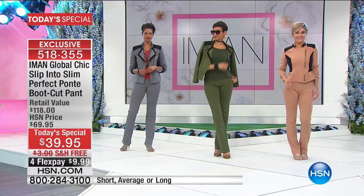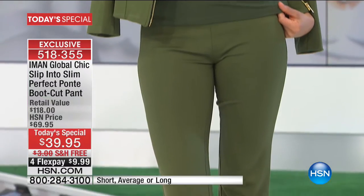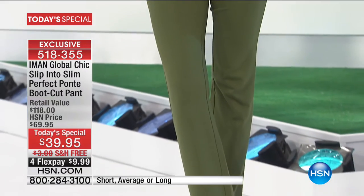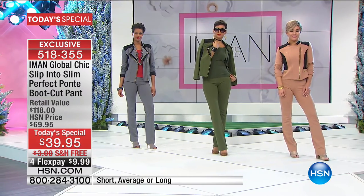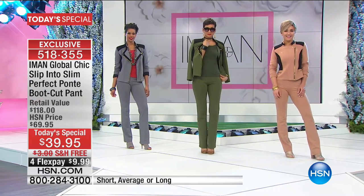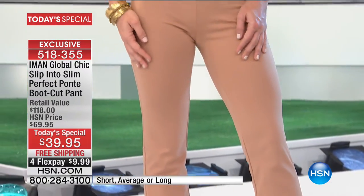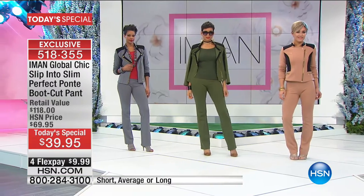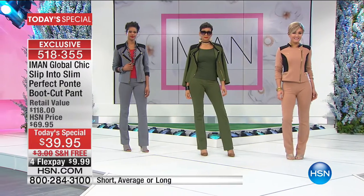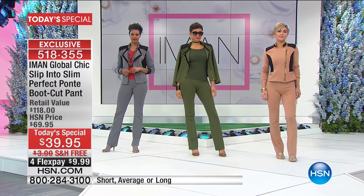50,000 sold! That's in two shows only, three inseams, all sizes, with the hidden mesh smoothing panel and perfect ponte fabrication. I don't care what body shape you are, it will make you look and feel absolutely incredible. $39.95 — and never before with free shipping and handling. That's the first time ever for free shipping on a ponte pant today's special with Iman.